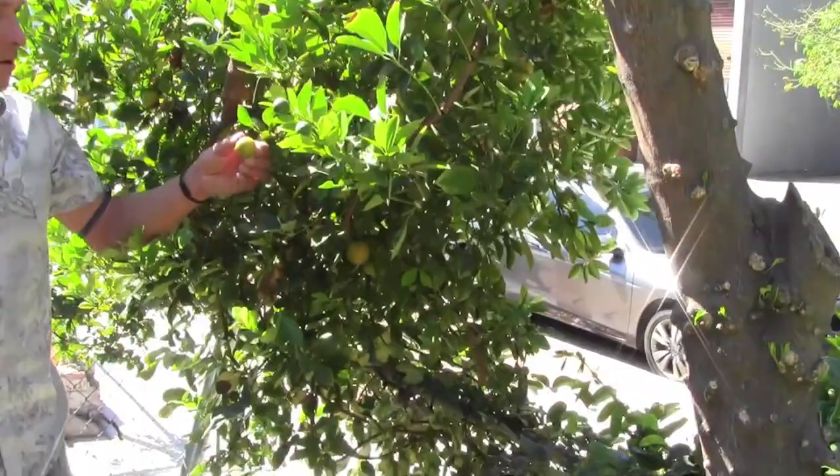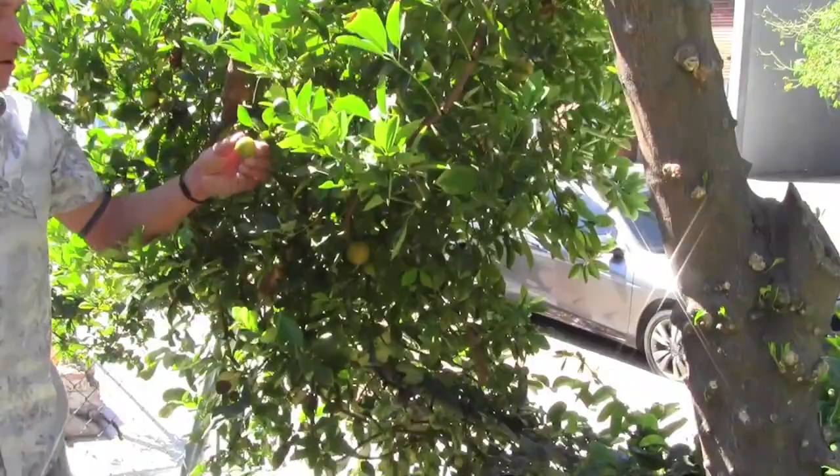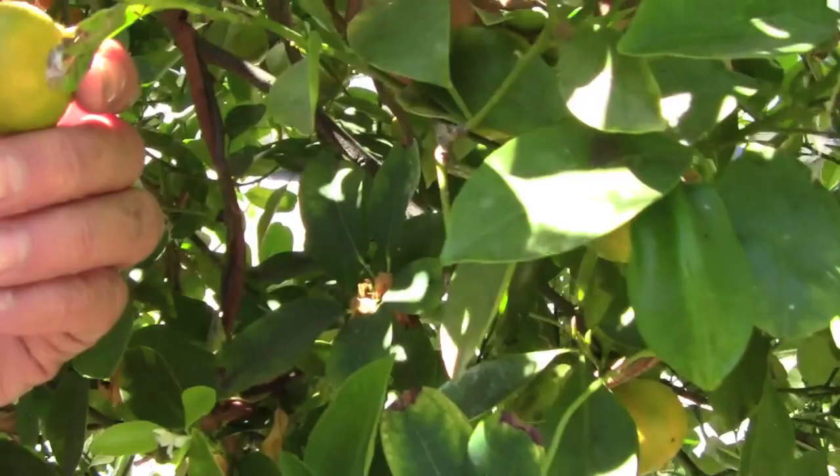Continuing around right in the front, we've got a calamondin fruit here — it's a citrus. Wow, it's really fragrant — you can really smell the zest. Now besides just growing in the yard, because this yard is fully packed with fruit trees, they've also got some more in pots up near the walkway.